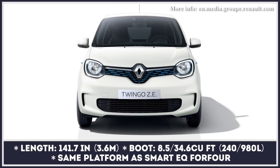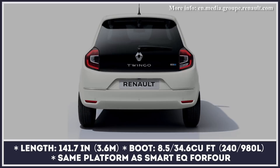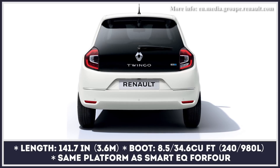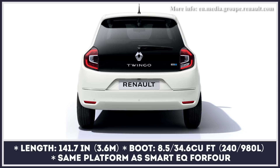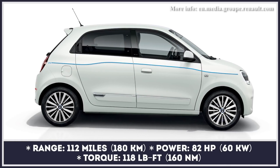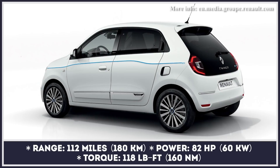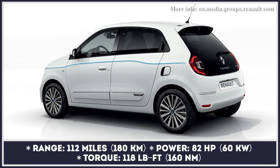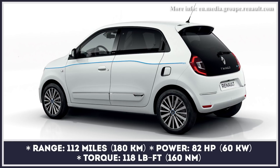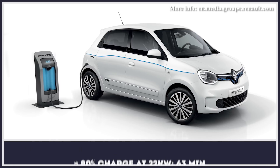The history of the Twingo city car started back in 1993, when it was introduced to the market as a quirky-looking three-door hatchback. Since then, the car received two overhauls, grew in size, and sprouted a pair of extra doors. But starting from 2021 it gets even more dramatic changes — adding ZE to its name, the mini hatch now comes powered by a single electric motor with 80 horses and gets a 22 kilowatt-hour battery that boasts liquid cooling.